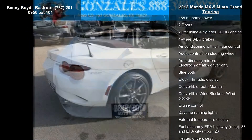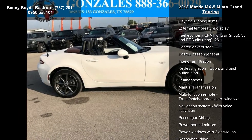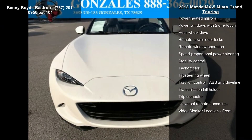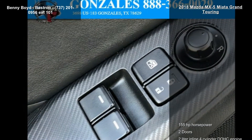This vehicle's top features include 155 horsepower, two doors, two-liter inline four-cylinder DOHC engine, four-wheel ABS brakes, air conditioning with climate control, audio controls on steering wheel, auto-dimming mirrors, electrochromatic driver only, Bluetooth and clock, and in-radio display.